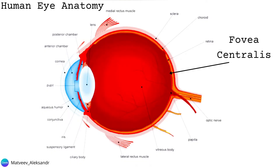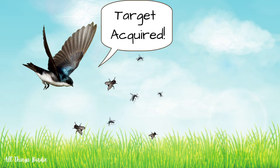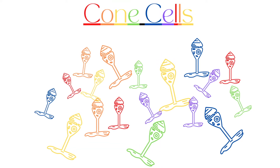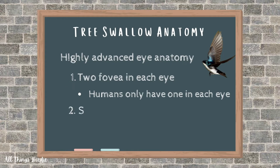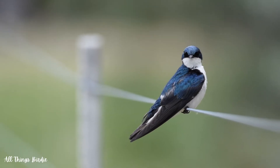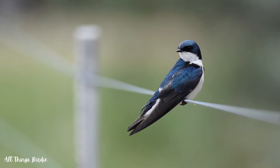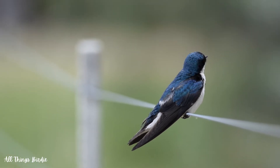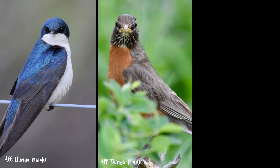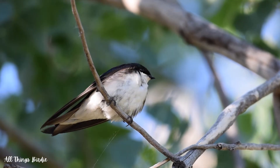The fovea centralis is a depression in the center of the macula where vision is the sharpest, providing visual acuity and focus for detailed tasks. It is densely packed with cone cells, which are what allow you to see color. Unlike our spherical human eyes, the eyes of swallows are longer, with the length almost equaling the width. The more tubular shape provides more room for visual acuity and doesn't compete with the brain for space inside the head. The biology of the eyes of swallows is actually similar to that of birds of prey. Their eyes are more forward-facing than that of other songbirds, and this eye position on the tree swallow likely facilitates catching insects.